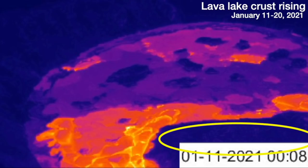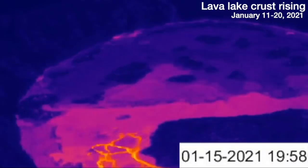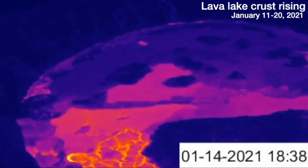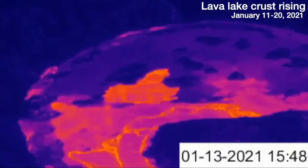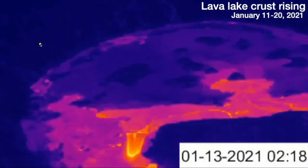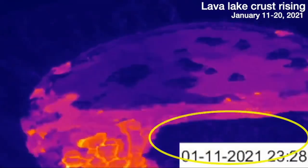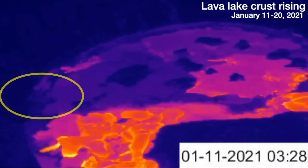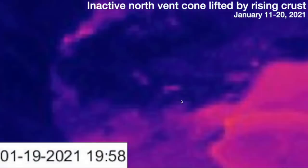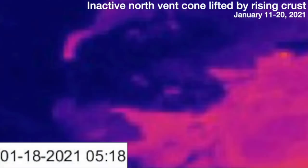We also have an island that's moving around in the lava lake. We're going to play the last 10 days looped forwards and backwards. This is a rising motion that appears to be rocking up and down, but it's only coming up. You can see the whole back crust is moving up and down, and the island is actually moving a little bit as well. If we zoom in on an inactive north vent on the left — this horseshoe-shaped feature — it is clearly rising as well.